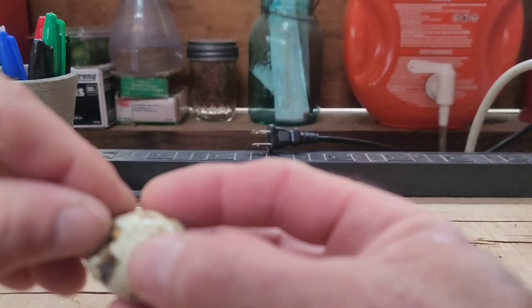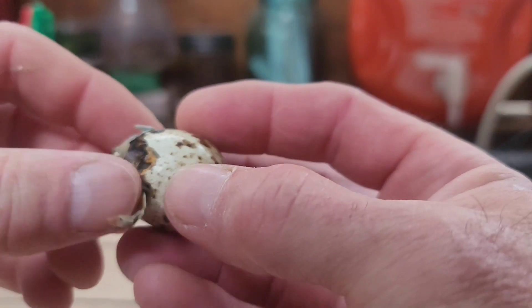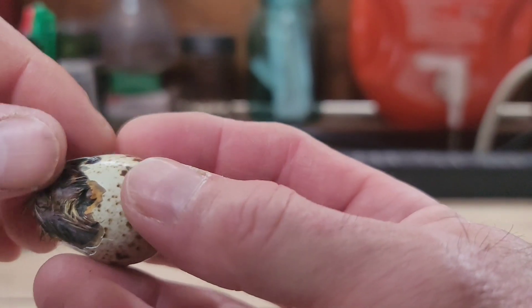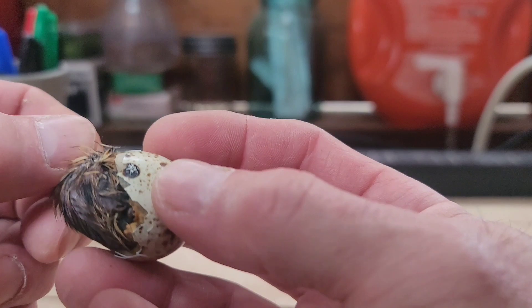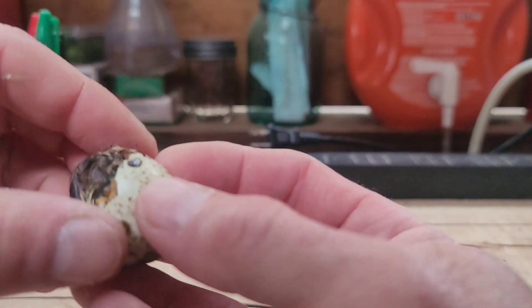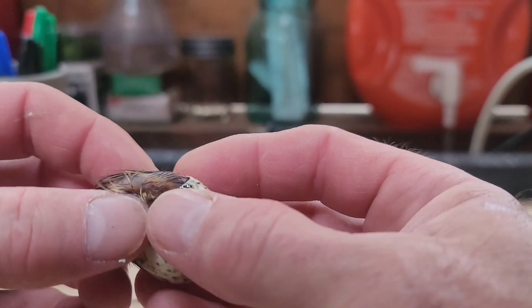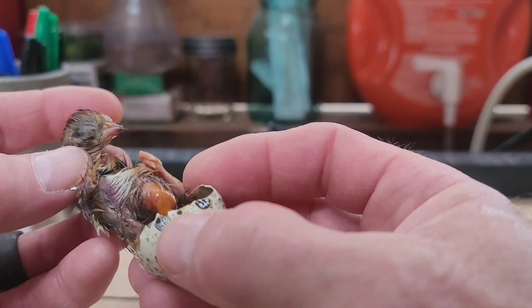I'm not expecting this guy to be alive. Sometimes you can see movement, and if you see their nose moving around then I let them go. But this has been overnight, so I probably didn't catch this guy early enough, or he probably wasn't fully developed. When you open these eggs you want to be very careful that you don't pull any hair or wings.